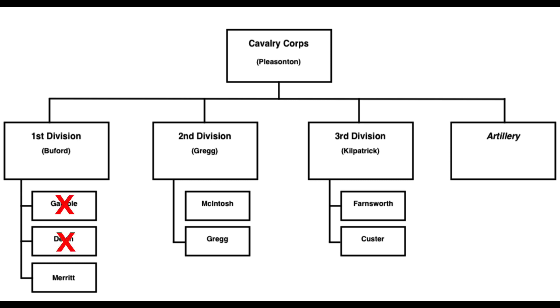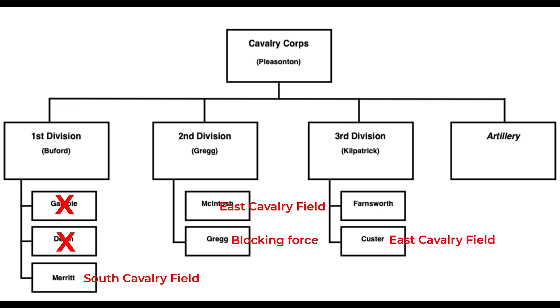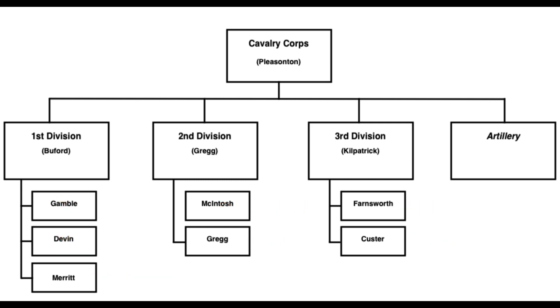General Buford and two of his brigades were sent away to guard the Union's supply base at Westminster, and I'll cross out those two and consider them offstage. Merritt's brigade was left behind, and they fought at South Cavalry Field. Gregg's division has two brigades — one fought at East Cavalry Field, and the other was nearby acting as a blocking force. Kilpatrick's division had two brigades — one fought at East Cavalry Field, the other fought at South Cavalry Field. The point is that Pleasanton divided his forces so that he had two brigades to attack the Confederate right flank on the south, and three brigades to defend the Union right flank on the north.